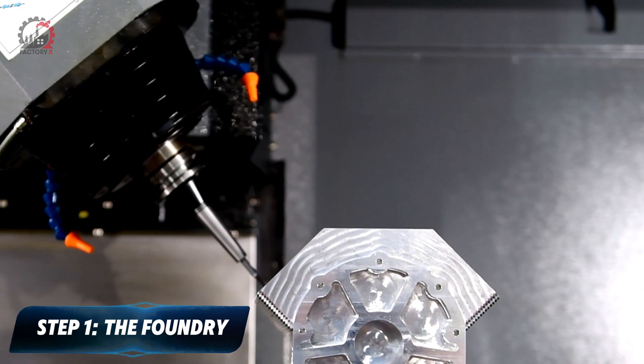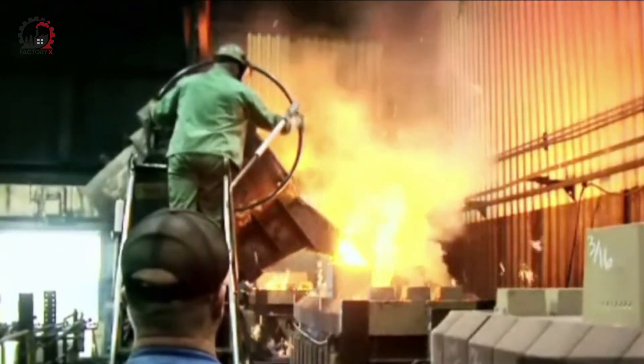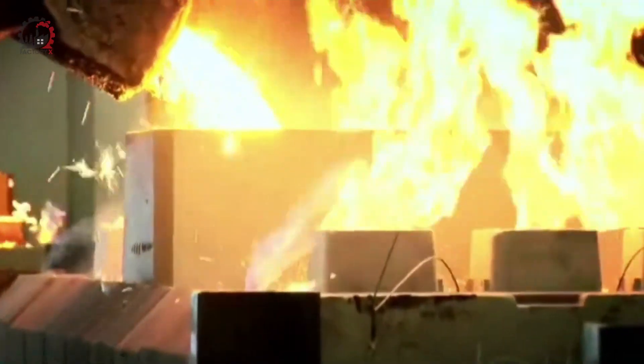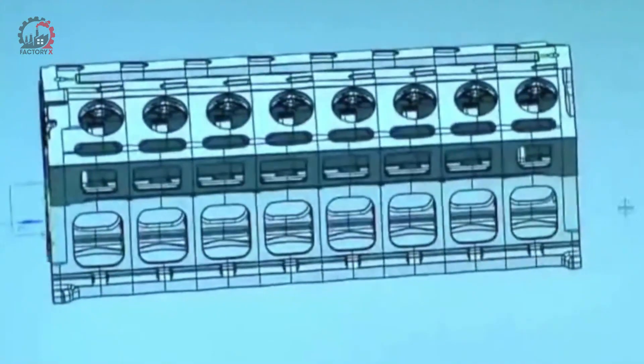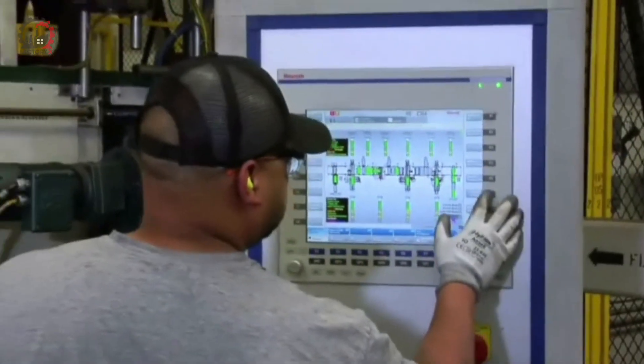Step 1: The Foundry. Our journey into the heart of engine manufacturing begins in the foundry — a place where raw materials are transformed into the building blocks of our engine through heat, precision, and engineering expertise.